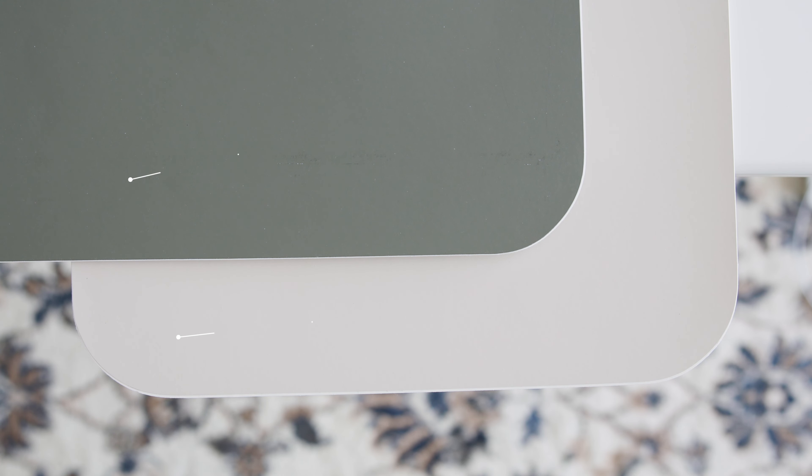What I'm going to do today is show you the undertones of Taupe of the Morning. The name definitely states that it's a taupe, but there's another undertone that's lurking that you need to know about. I'm also going to compare it with some other similar taupe paint colors, and towards the end share two trim paint colors that pair really well with Taupe of the Morning, assuming you have the warm fixed elements to pull it off.